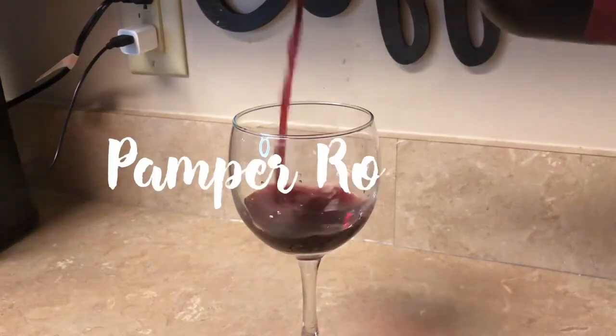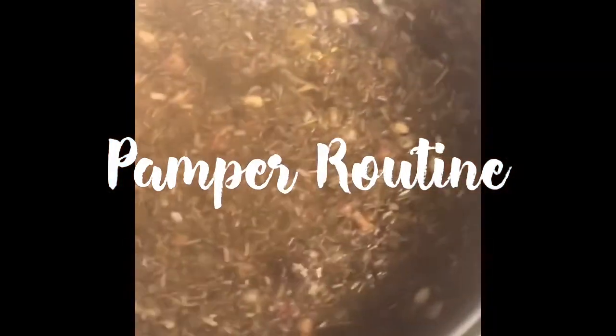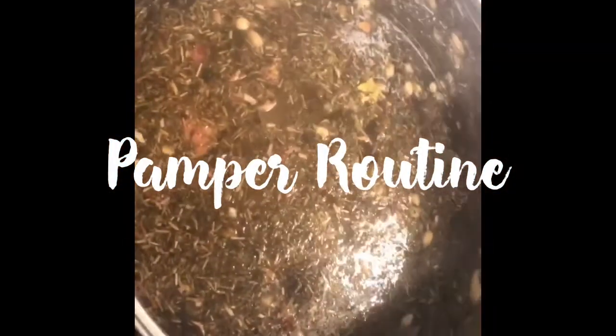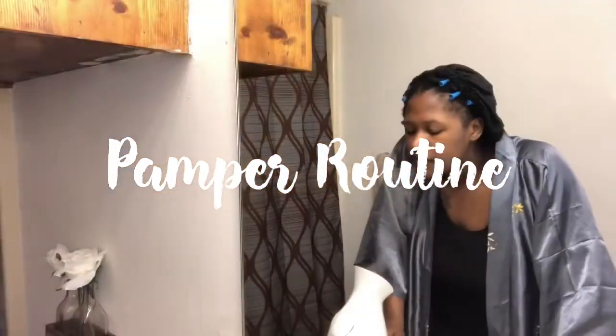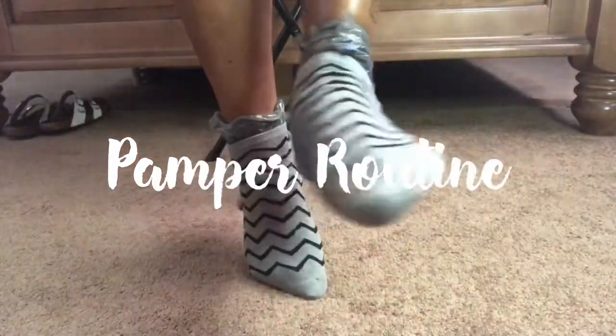Hey, welcome to my channel. Today's video is a pamper routine. These are a few things that I like to do when I'm feeling down and out of it for just a little pick-me-up. Please like, comment, subscribe. I hope you enjoy the video.